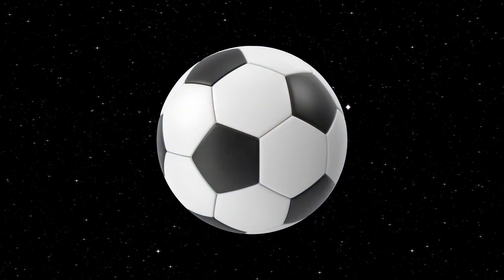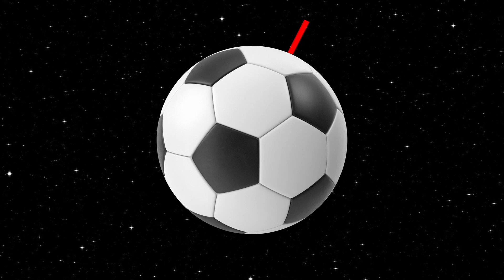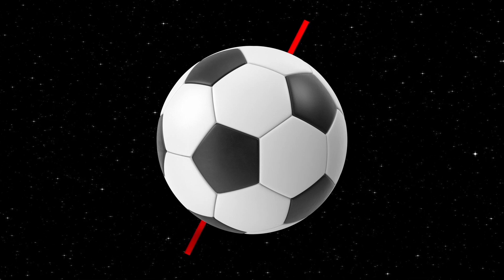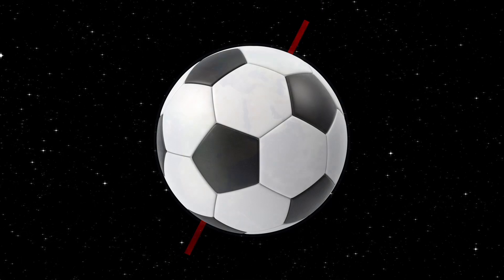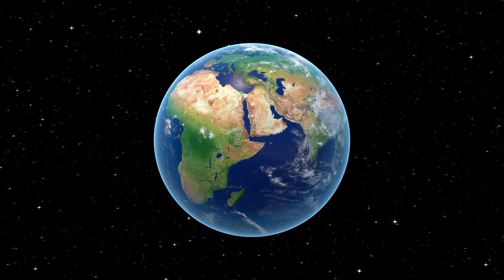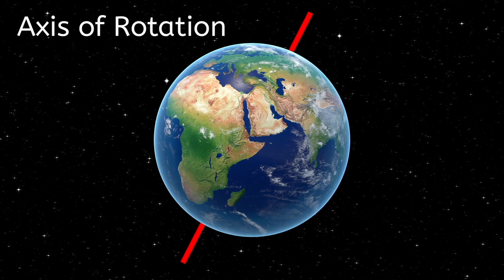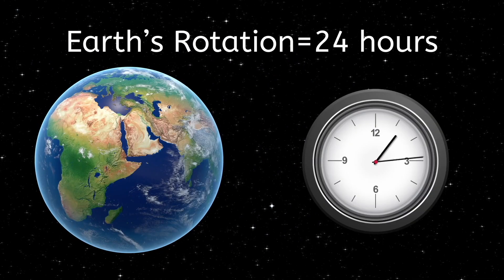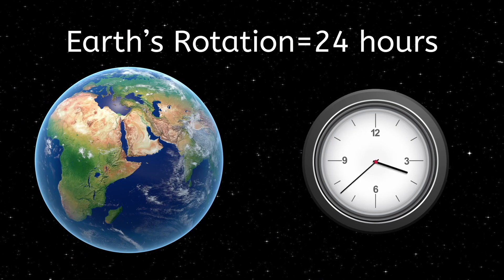An axis is an imaginary line about which something rotates. Imagine poking a long stick through the center of a ball. Holding the stick in one hand, spin the ball with the other hand. In this example, the stick is the axis for the ball. In the same way, the Earth rotates around its axis — this is called the axis of rotation. It takes the Earth 24 hours to rotate around its axis. That is one full day.